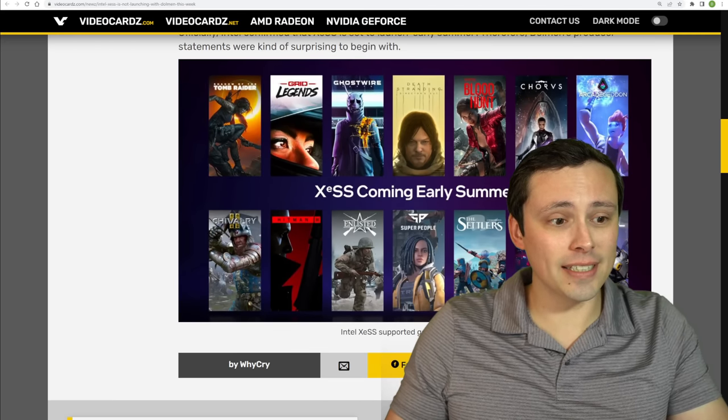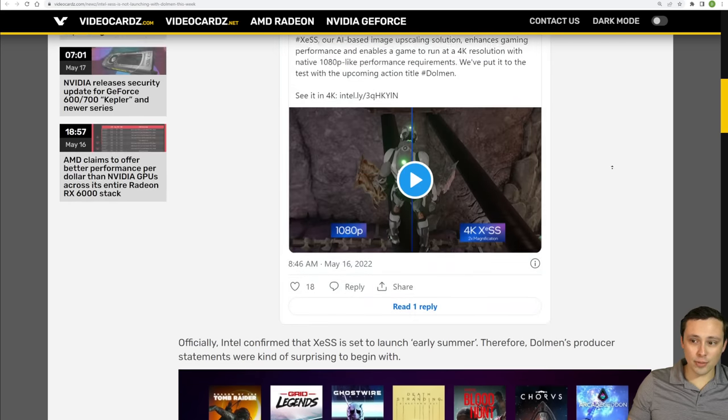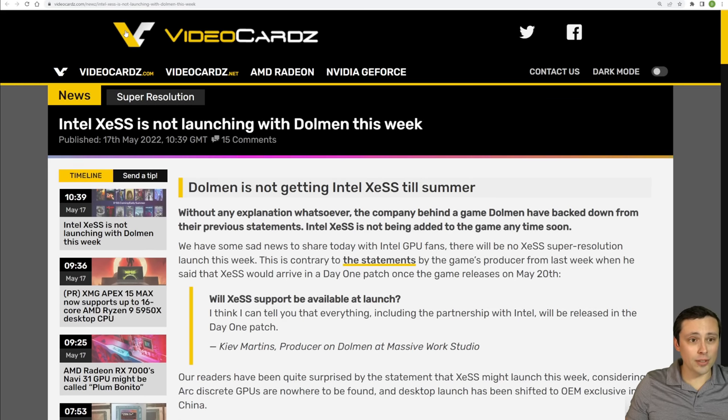When we do actually get XCSS, we're going to see at least these games which have been officially announcing support from Intel. So we will definitely get some titles that feature DLSS and we can compare, which will be nice — but it looks like we will have to wait a bit longer than May 20th.